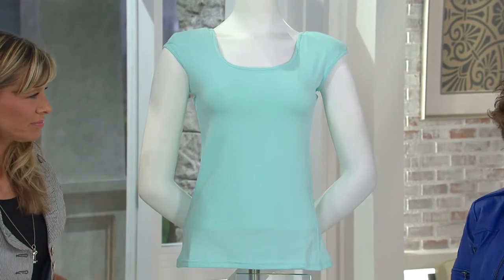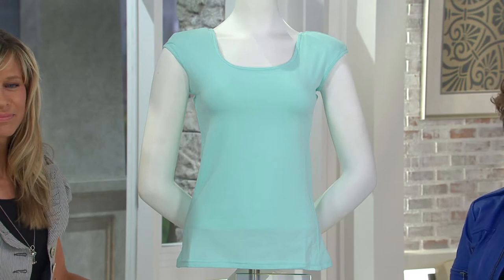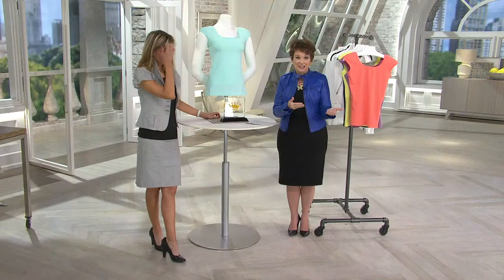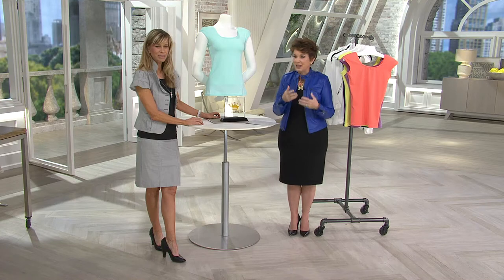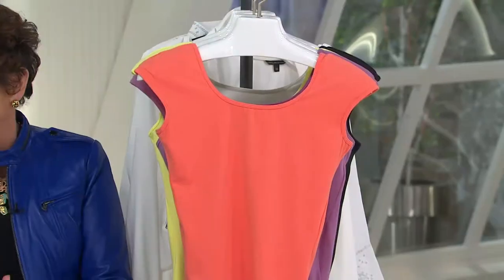It's the cap sleeve top with shoulder pads. It's only $26.50. That is less than the price of a dumb t-shirt when you're on vacation that you just wear to go to bed in. And then we got Buy More, Save More, which is $22.50 if you get more than one color. I'll whip through colors really quickly and then we're going to tell you why this is so cool.